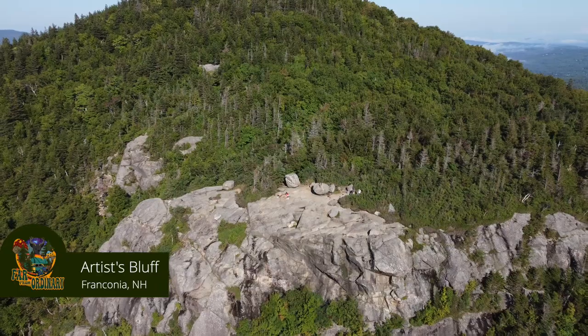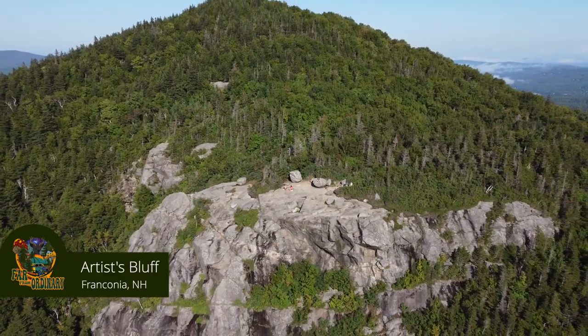Artist's Bluff. This is a one and a half mile loop. We actually did this one twice — we went the first time just to go check things out. There's a lot of up, a lot of rock, so a lot of scrambling and hopping over things.